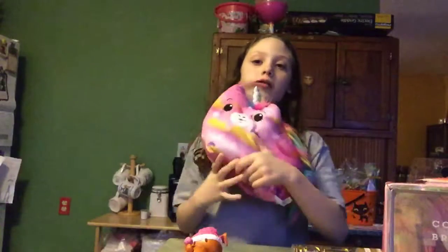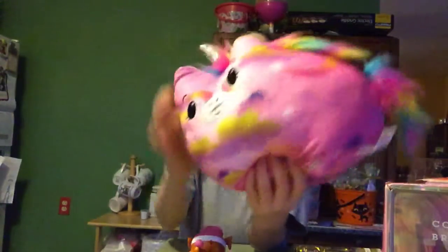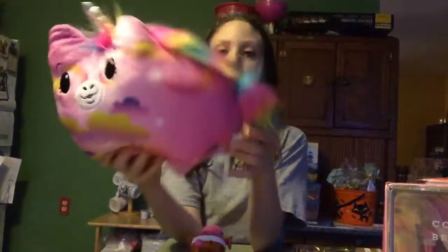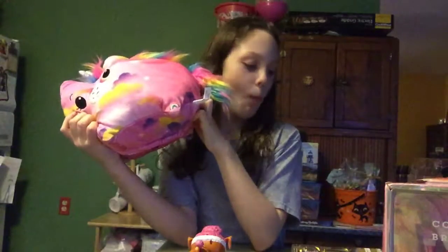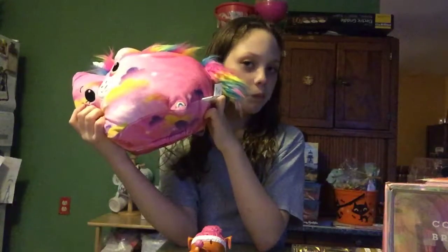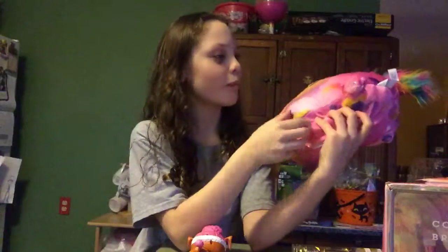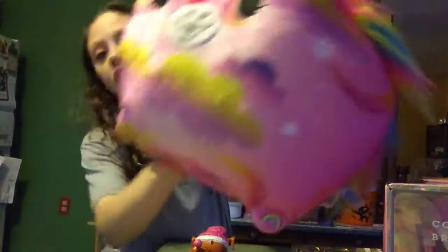Next is this unicorn and it's supposed to light up. I think Santa got me this. I love it - you see the details like the clouds and stuff, it's awesome.